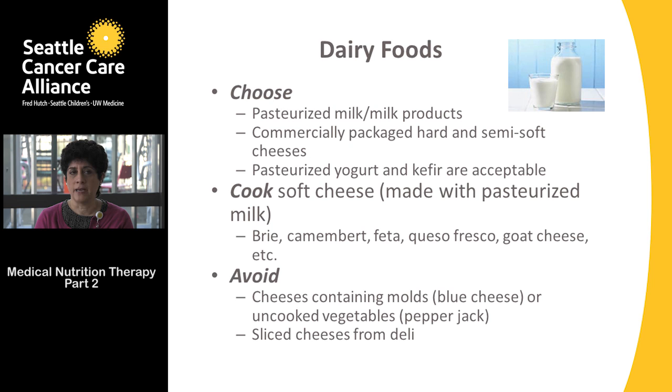Dairy foods to avoid include cheeses containing molds such as blue cheese, cheeses with uncooked vegetables such as pepper jack, and any sliced cheeses from the deli. Delis are very busy places and it's hard to know if the slicer is cleaned and sanitized as frequently as it should be.